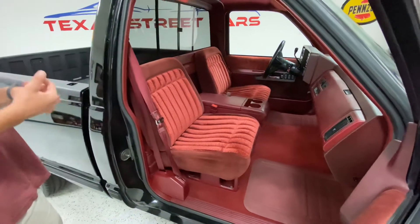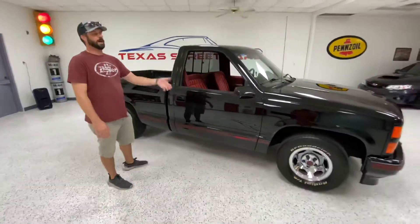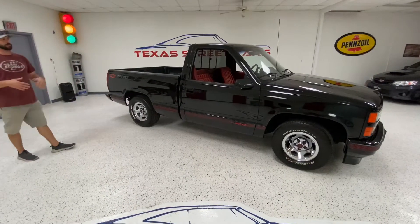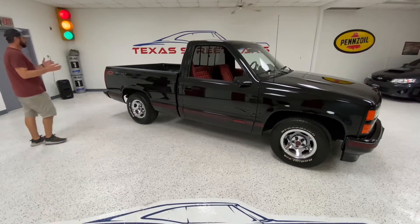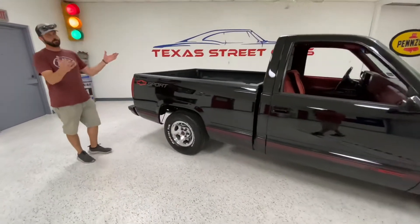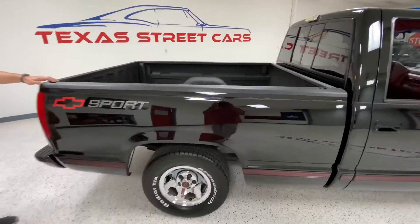All the interior lights work. AC, heat, fog lights. You can see in the earlier part of the video how fast the power windows go up and down. The truck, paint and body-wise, is super nice. It's just ceramic coated, no big dents. There's a couple little dings here and there, but nothing you can even get to show up on a picture. All the sport stickers are in good shape. The rear tailgate sticker is in great shape.